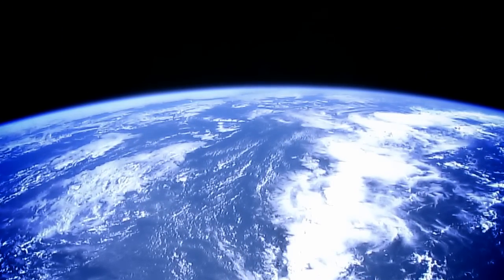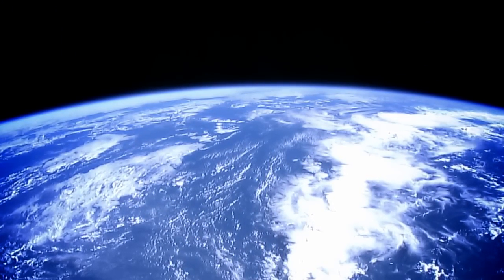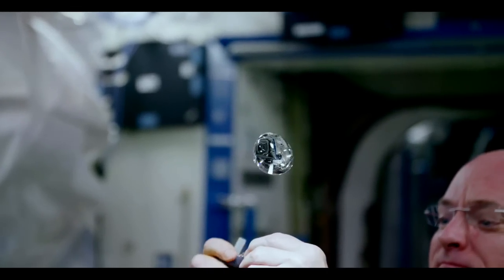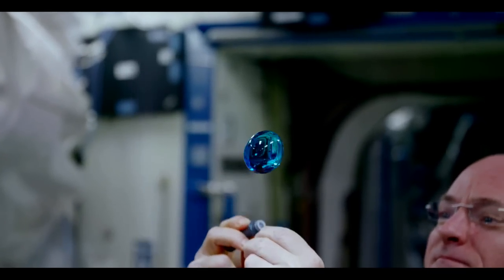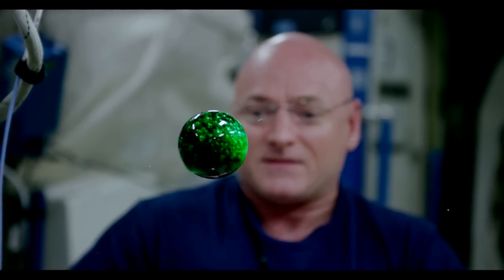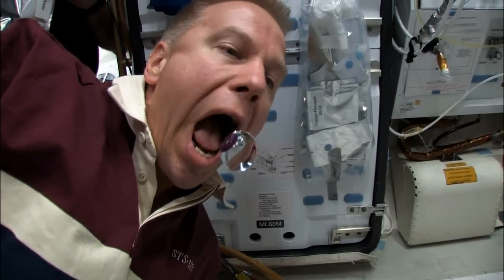Gravity here on Earth constantly pulls down on everything, which is why water looks flat and conforms to whatever container it's in. But in microgravity, surface tension takes over, and water molecules naturally pull on each other evenly in all directions to form a shape with the smallest possible area — a sphere. Makes staying hydrated a lot more fun.